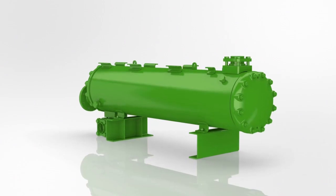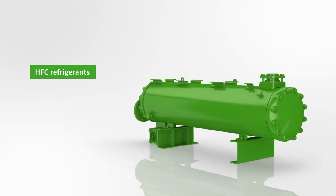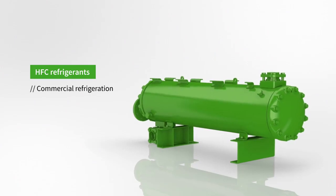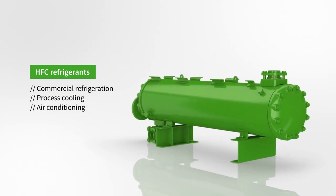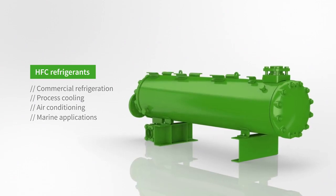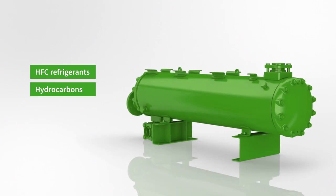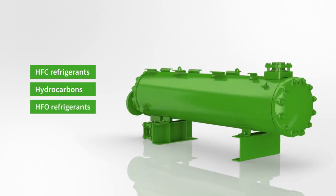Bitsa water-cooled condensers represent the universal solution for all refrigerants commonly used in commercial refrigeration, process cooling, air conditioning, and marine applications, including natural refrigerants such as hydrocarbons and the most recently developed low-GWP refrigerants.